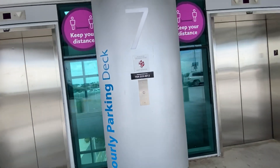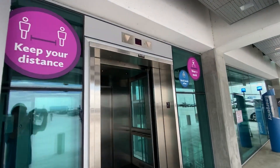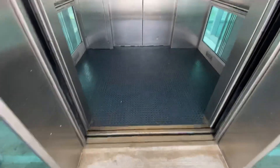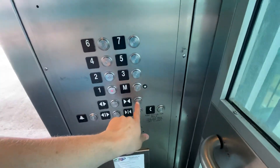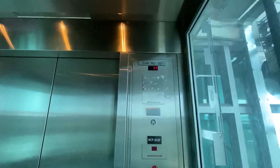Here we come to the elevator at the Charlotte International Airport parking garage. 400A, go to one. Dodge mode.